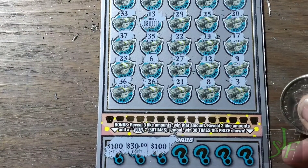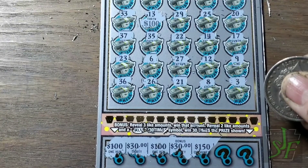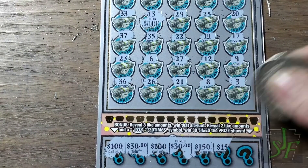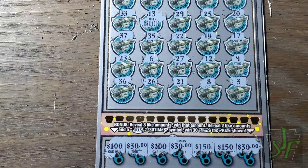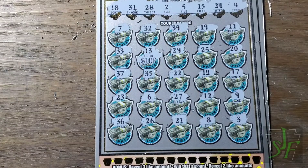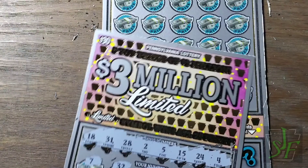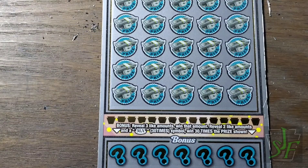Check the bonus section down here: 30 and 100 — we got 200... teaser... and 150 at the end. We got a $30 win on that ticket. Now we got a $30 and a $50 so far. And maybe just maybe on these last two tickets we can find some nice wins.